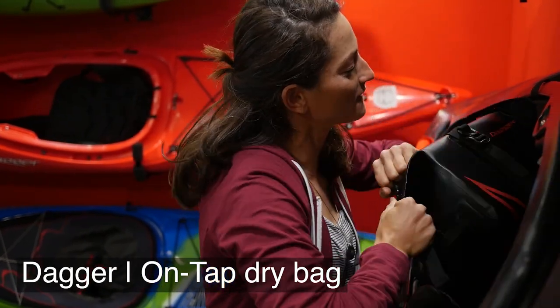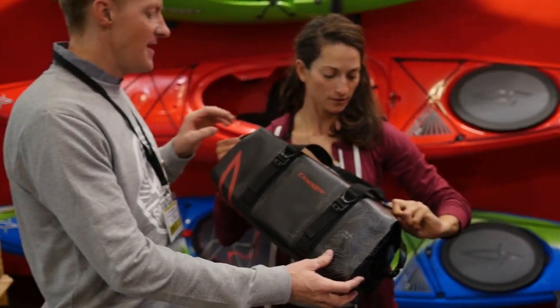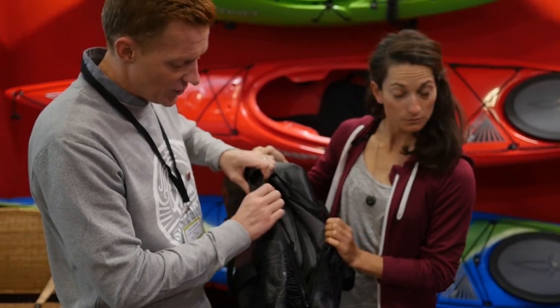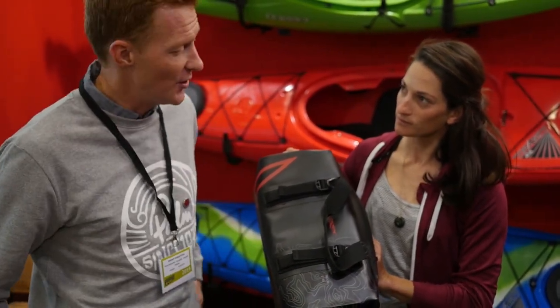I'm at the Dagger booth and we've got their new on-tap dry bags. It's a super cool new dry bag from Dagger — full dry zip and then inside we've got camera compartments, padded for gear storage, compression straps on the outside, a really clean smooth look and just really cool graphics that tie in with all the Dagger product.